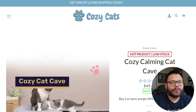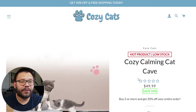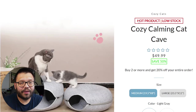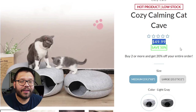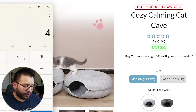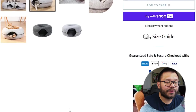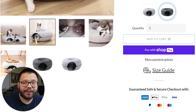Next up, we have the Cozy Cat Cave. Going to the Cozy Cat website, I think this website is fantastic — the logo goes perfect with the theme. The store is obviously geared towards cats, so this is a specialty niche-down cat store. They have 'hot product, low stock,' which I like. They're selling it for $49.99 for the medium — and they do have free shipping. The images are pretty good high quality, they have a size guide, which is great. Anything that can help your customer make a decision, especially with different sizes, is fantastic.